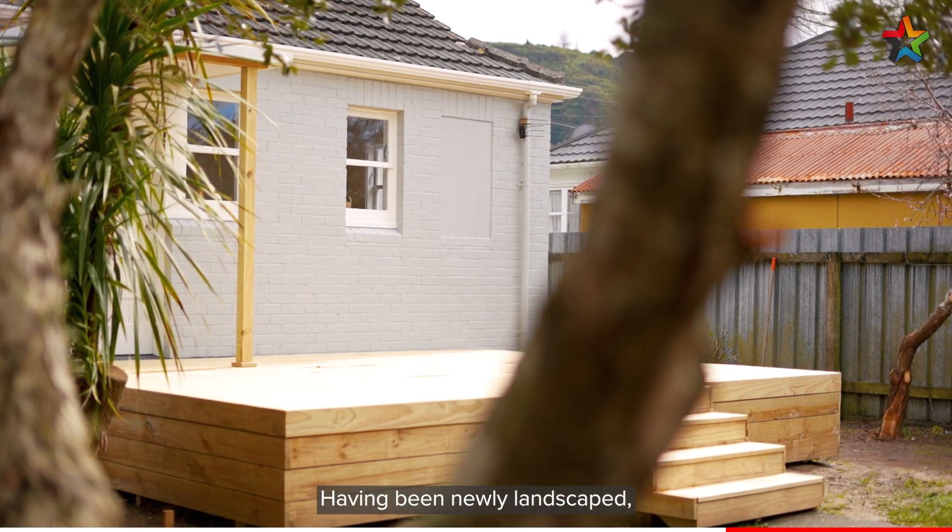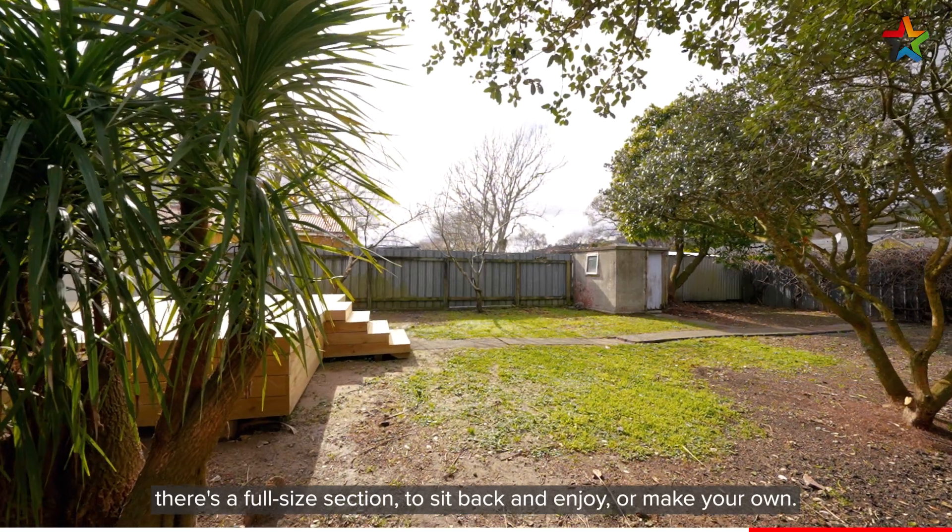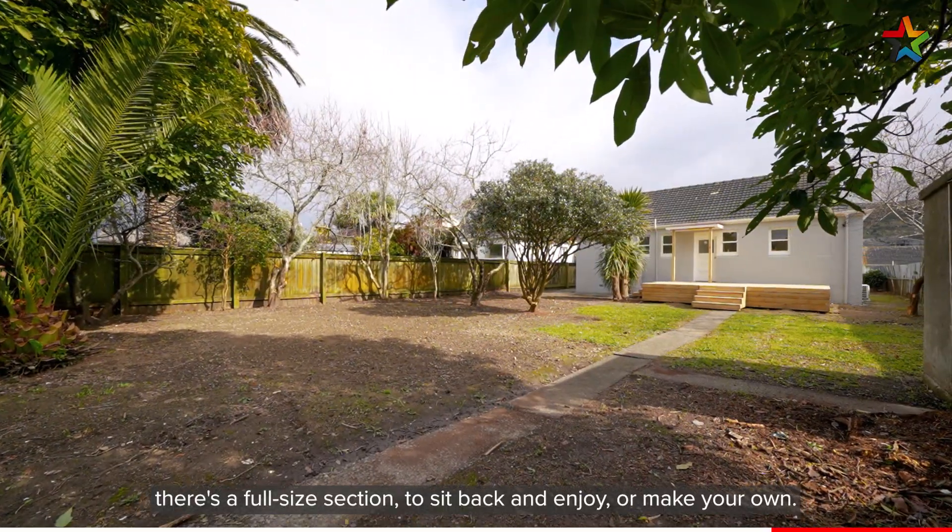Having been newly landscaped, there's a full-size section to sit back and enjoy or make your own.